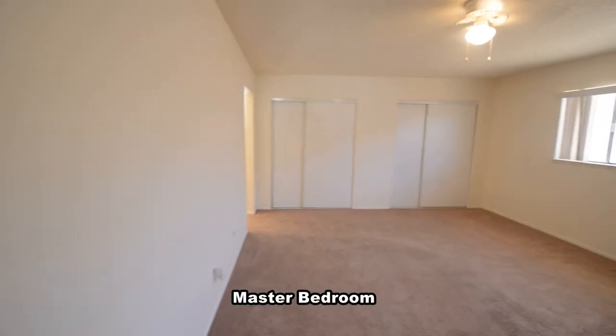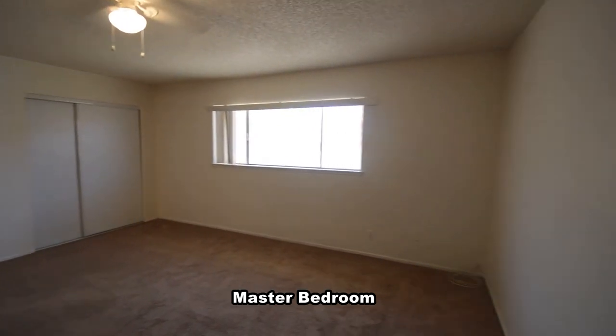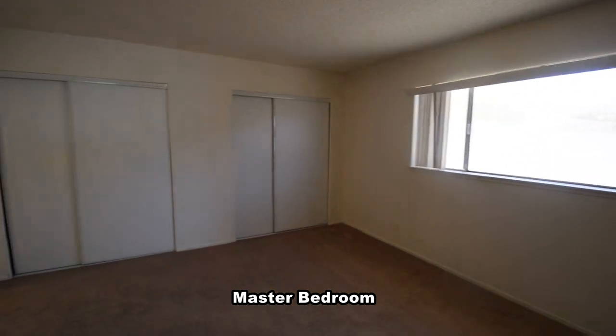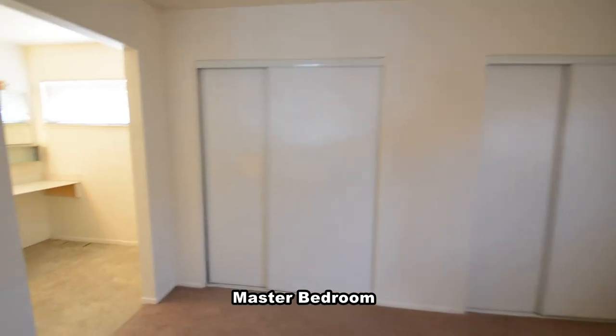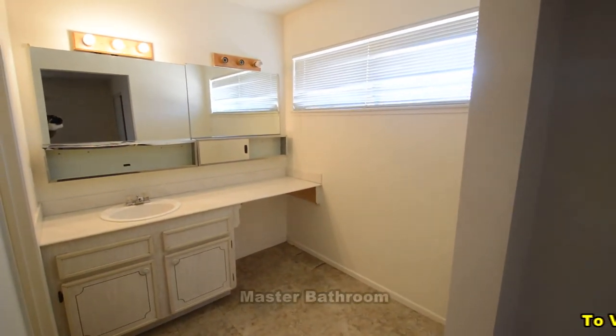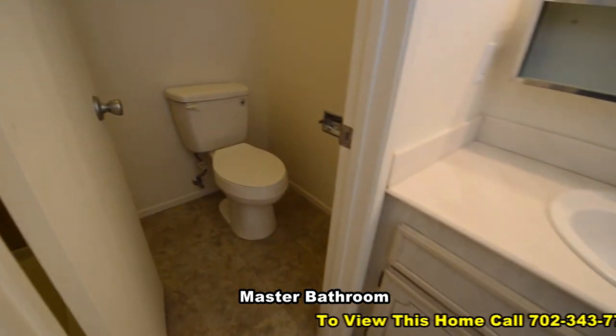The master bedroom has a ceiling fan with light and two closets. The master bathroom has a vanity with a makeup area and a water closet with a shower.